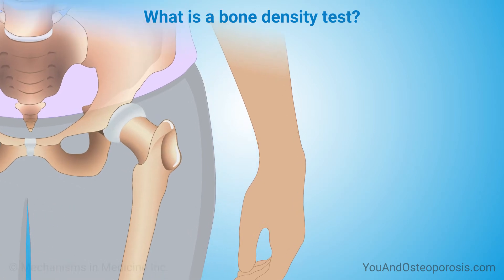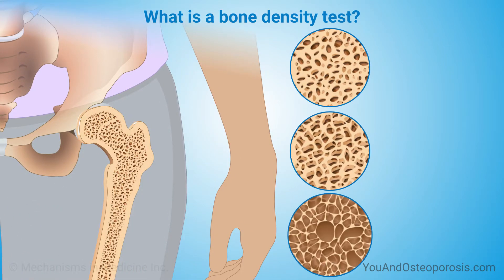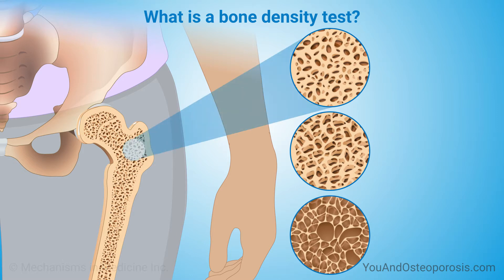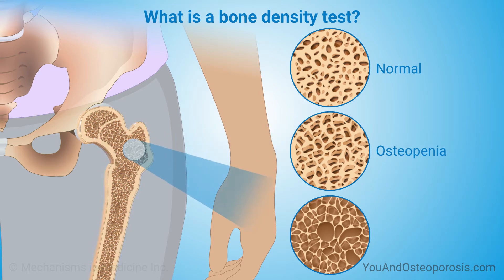A bone density test is a snapshot of your bone health. It measures your bone mass and helps assess your risk for a fracture. If you've had a bone density test before, a repeat test can measure changes in your bone mass. If you've been treated for osteoporosis, a bone density test can measure how well your treatment is working.